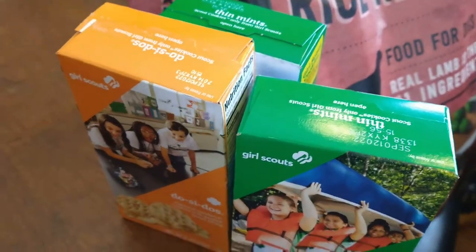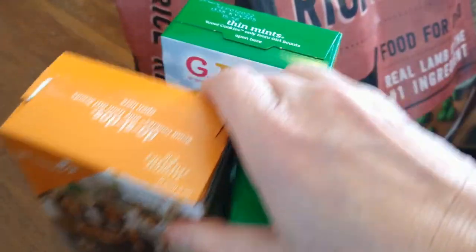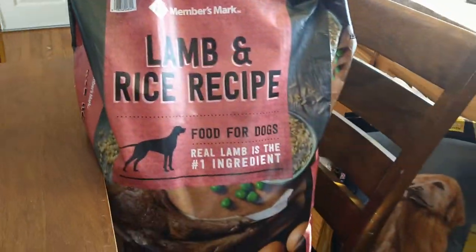You know who was standing outside the door as we left? We support our Girl Scouts — we got some Girl Scout cookies.